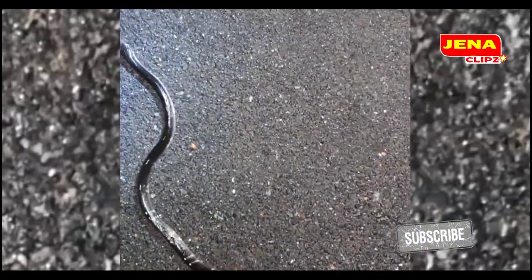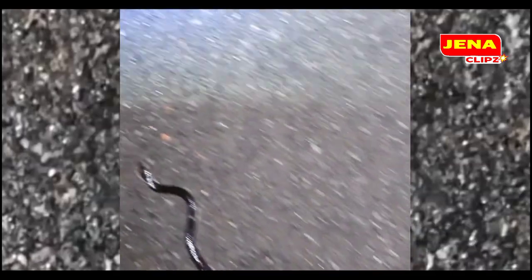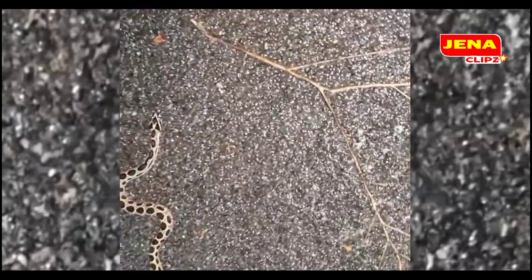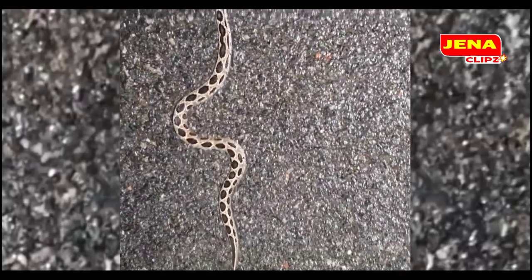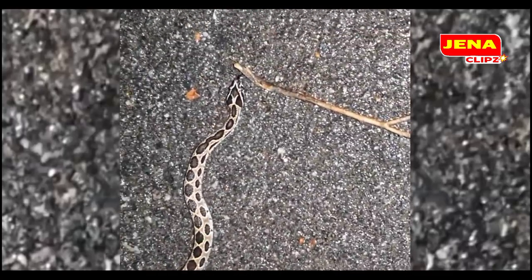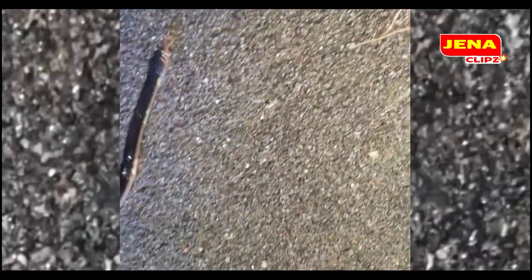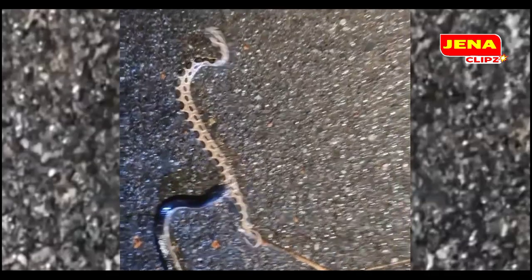This is the banded krait now. This is day two and we are finding a couple of them on the roads here. This is a Russell's Viper here — it's a beautiful Russell's Viper. It's pretty surprising, this many snakes on the streets here.